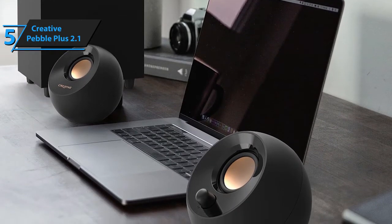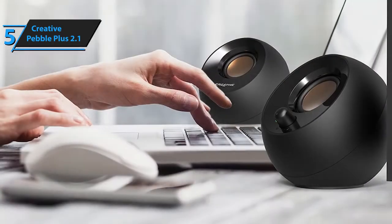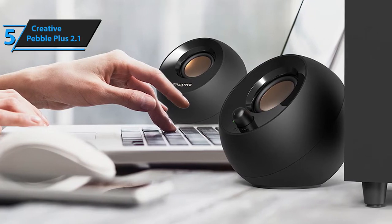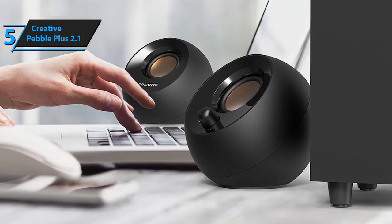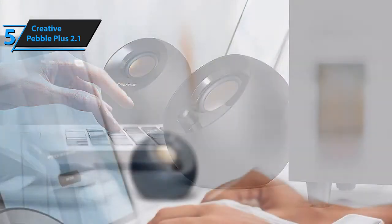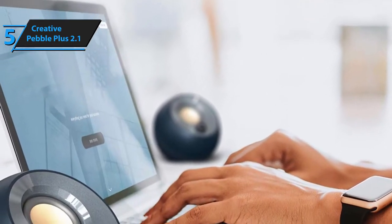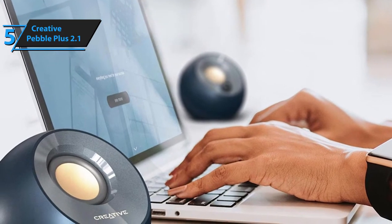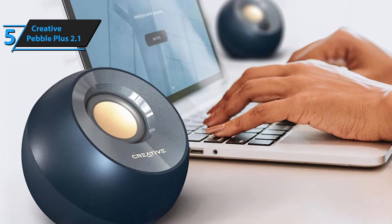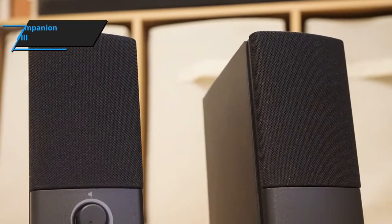Speaking of volume controls, the Pebble features onboard easy-access volume settings. They are neatly placed in front where you can adjust the loudness at any time. In terms of connectivity, the Pebble speakers sport USB-powered connection. This makes them very portable and convenient for use out of home, as you will be able to use them pretty much anywhere for as long as there's a device that supports USB connections. Last but certainly not least, Creative's Pebble rocks 2-inch elevated drivers that provide a drastic boost in the middle section, bringing unparalleled presence and clarity to the table of sonic performance. It also rocks a high-gain mode that allows you to ramp up the bass for an even stronger, punchier sound.